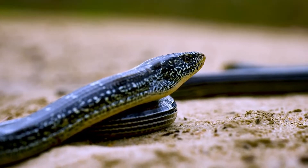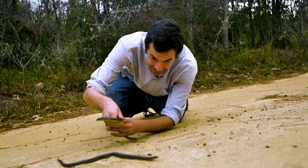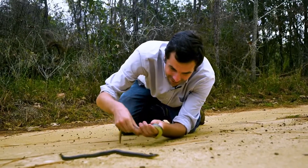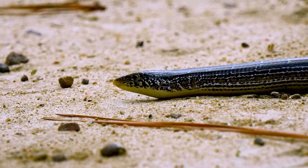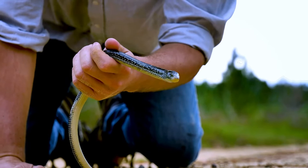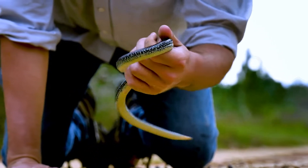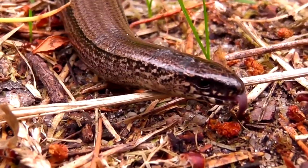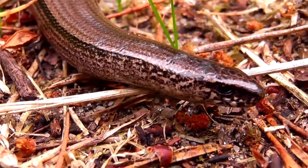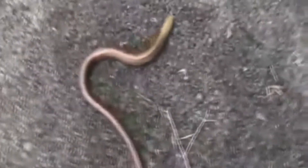Glass lizards can grow to be 2 to 4 feet long and weigh between 11 and 21 ounces. The dorsal and lateral sides of the body are typically covered in a variety of dark markings that range in color from brown to green to bronze to tan. The body's ventral side is frequently uniformly pale and without markings. The body of a glass lizard is long and narrow and typically lacks legs, though some species' hind legs are extremely short and primitive.